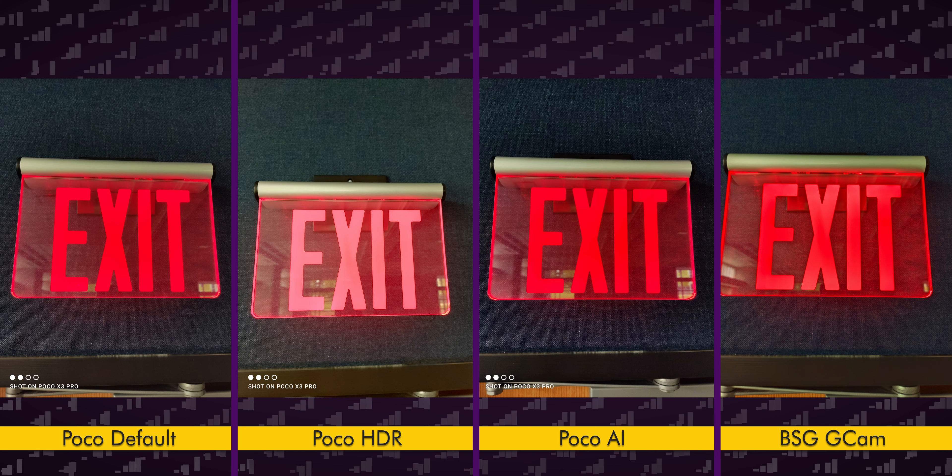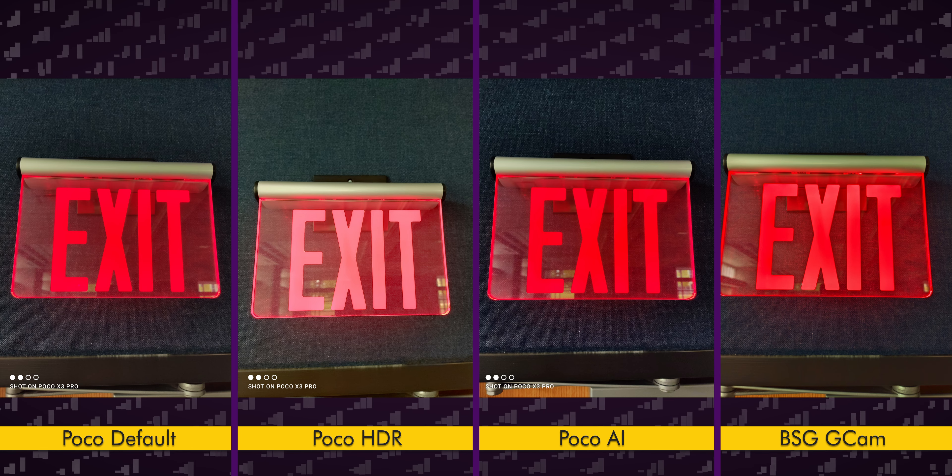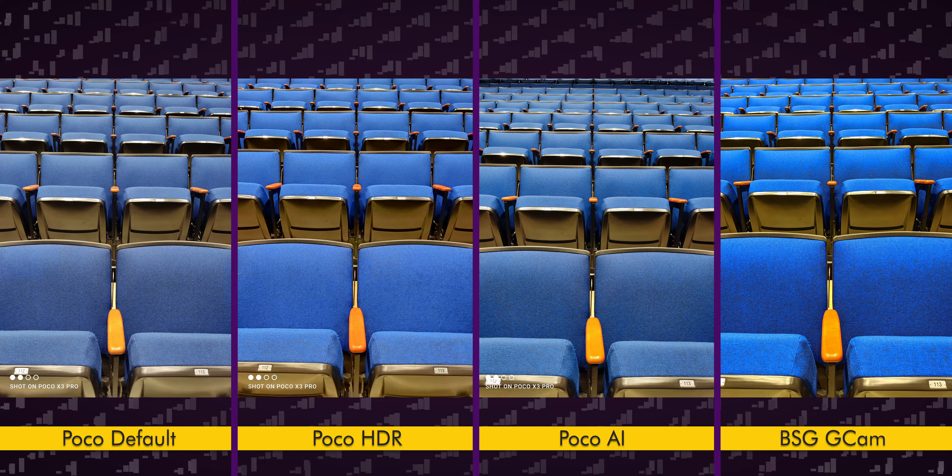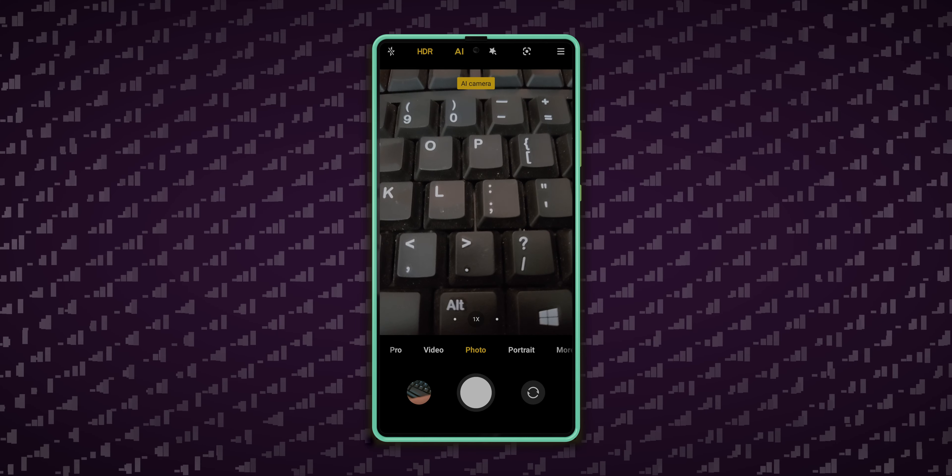Important note: if you really like the look from either Gcam but want to use all the features of the stock camera app, you can get closer to the Gcam look if you force HDR or turn on the AI mode in the Poco camera.